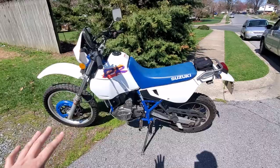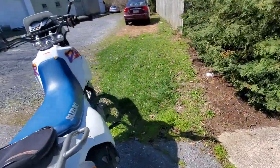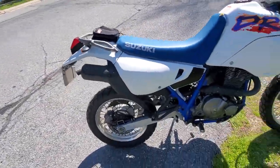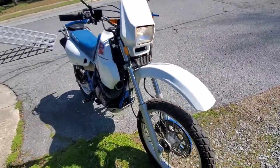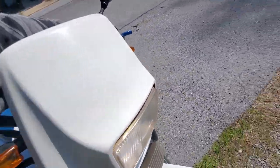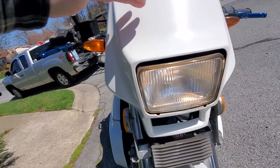I was thinking about selling this bike, so I'm doing this video. She sounds great, fired right off. Headlights work, turn signals, everything works.